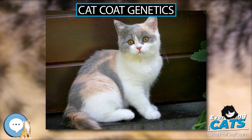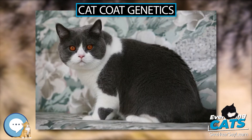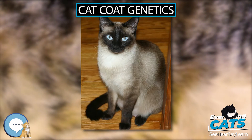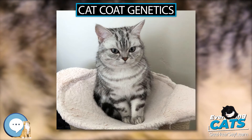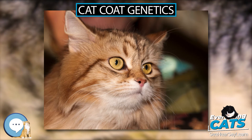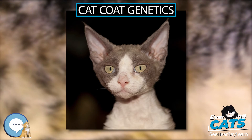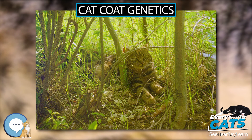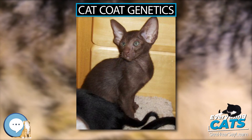The ticked allele Ta generally produces a non-patterned agouti coat having virtually no stripes or bars, but it is still considered a tabby coat. Stripes often remain to some extent on the face, tail, and legs, and sometimes the chest, in heterozygotes with one dominant Ta allele, but are nearly or completely non-existent in homozygotes TaTa. The Abyssinian breed is fixed for the ticked allele — all Abyssinians are homozygotes — and the ticked allele is ultimately dominant, masking all other tabby alleles.